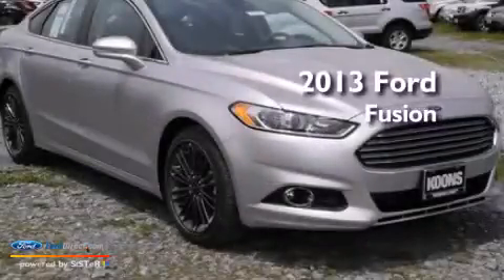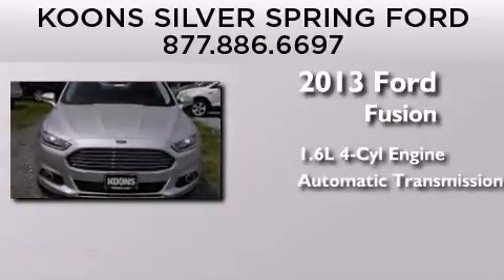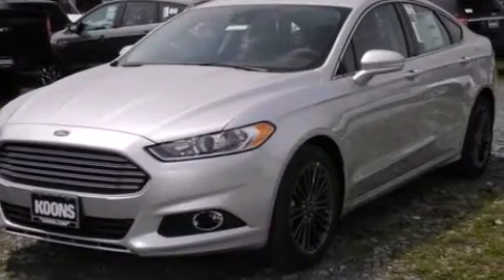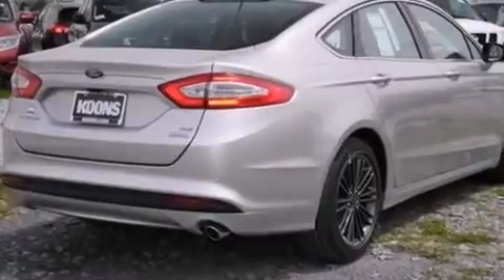This is a brand new 2013 Ford Fusion. It features a 1.6-liter four-cylinder engine and an automatic transmission. Its top features include XM satellite radio, aluminum wheels, and traction control and stability control systems.